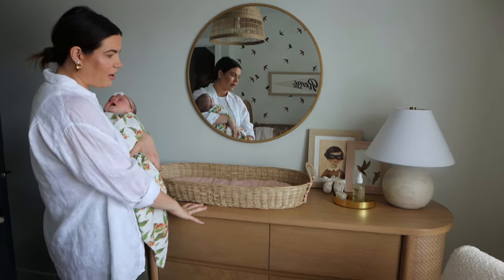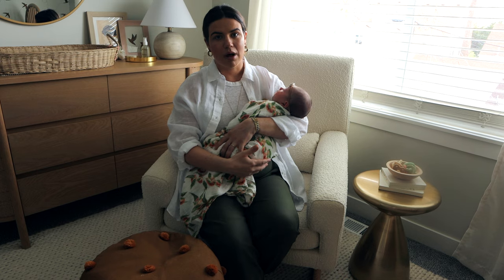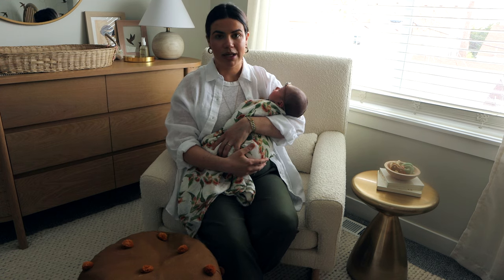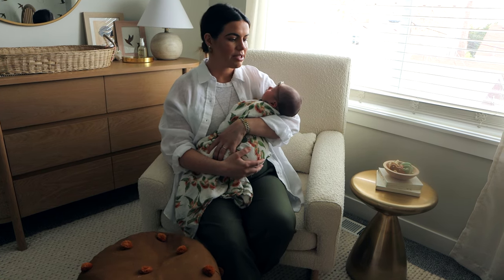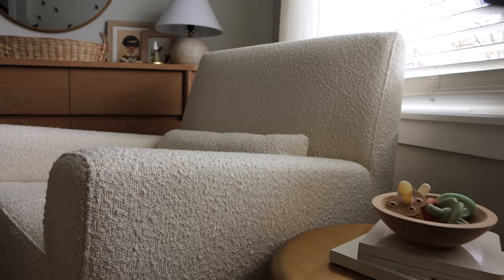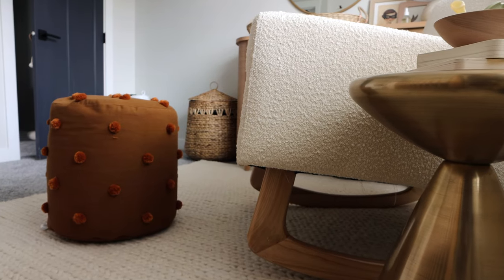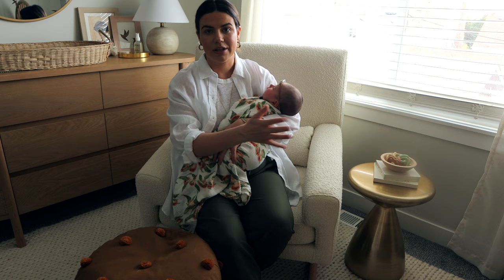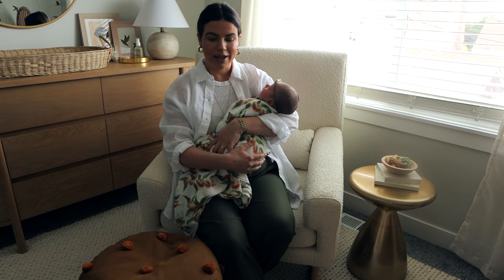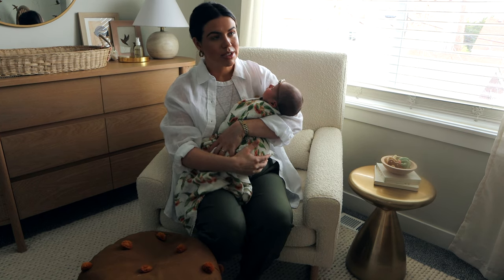Moving on, we have her rocking chair and a little poof. Even though this room is small, it was still important to have a nice-sized rocking chair since we figured we'd be in here a lot, rocking her and just hanging out. We got this really soft cushioned chair that we love, and the poof is cute and fun. There's also a little side table to hold books, a phone, or water.